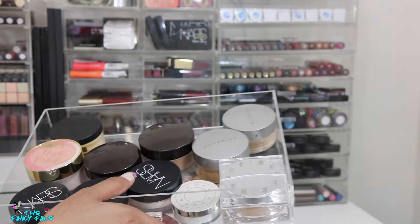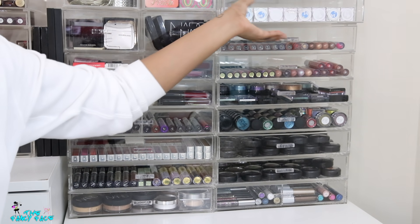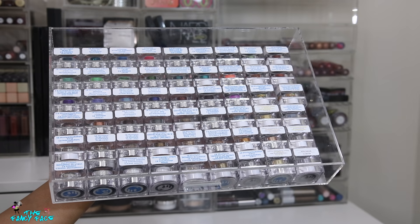Down here we have loose powders — not very exciting, but I have a few from Laura Mercier, NARS, Too Faced, Cover FX, and a couple from Becca. Of course I also have the Sacha Buttercup Setting Powder that everybody with a deeper skin tone should have in their collection.